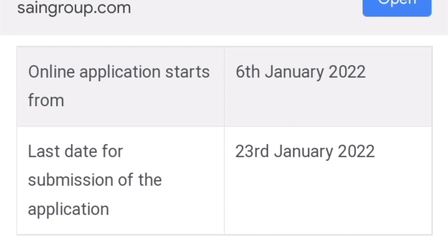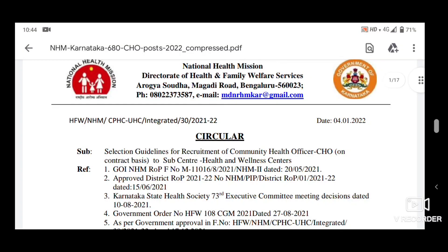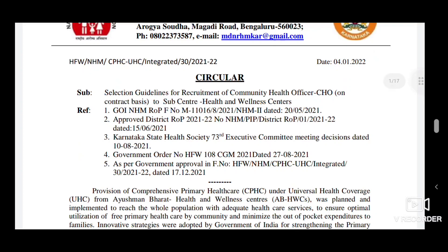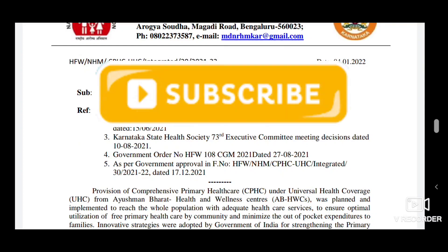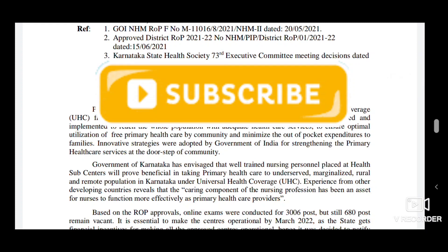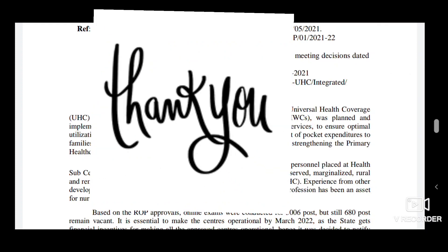You can upload the entire account with the official website link and download the notifications. You can find all the details explained in the description box. If you like, share and subscribe. You can see you on the next video. Thanks for watching.